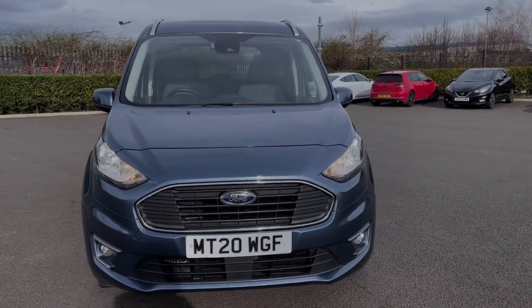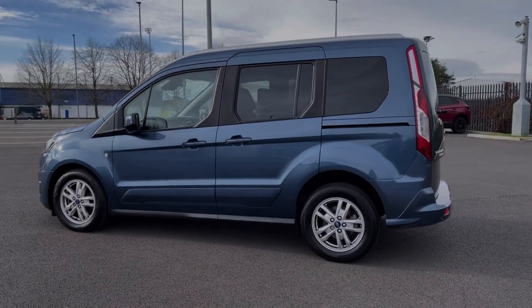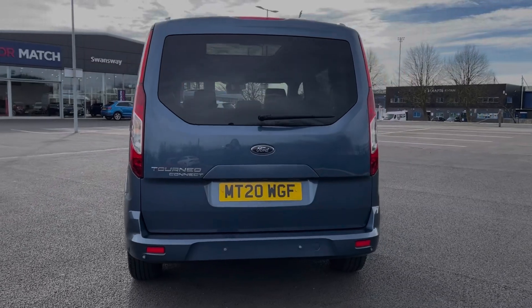This car comes from two previous owners with only 24,000 miles on the clock and if needed it will receive a service from us prior to sale. The car comes finished in that fantastic laser blue metallic paintwork and some of the key exterior features on this vehicle